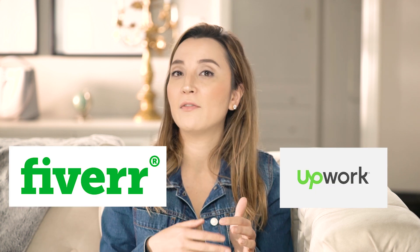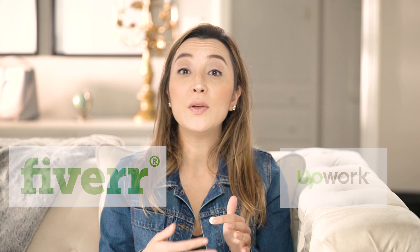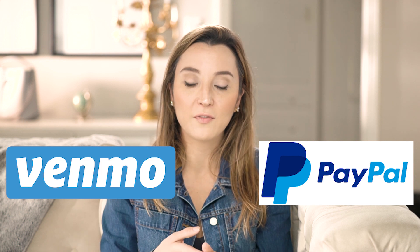LinkedIn ProFinder is very similar to Upwork and Fiverr platforms. In Upwork you can find different freelancers, list yourself as a freelancer, or find freelancers for your projects. The only thing missing with this tool is the payment process — in Upwork and Fiverr you have built-in payment options, but here you need to use a different method. LinkedIn is working on this, but for now you can use services like PayPal or Venmo.